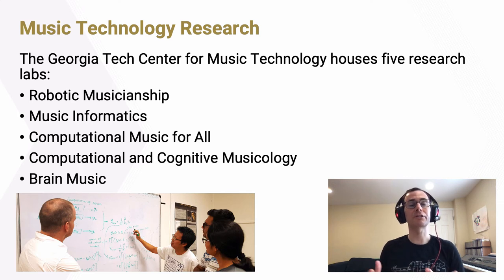Next, I want to talk about music technology research, which is so important to all of our degree programs. Here at Georgia Tech, we have the Georgia Tech Center for Music Technology, which houses five different research labs: robotic musicianship; music informatics, which focuses on computational analysis of audio using signal processing and machine learning; computational music for all, which develops educational tools and curriculum bringing technology, STEM, and music education together; computational and cognitive musicology, which uses knowledge of music perception, cognition, machine learning, and statistical analysis to understand how music works; and finally, the Brain Music Lab.